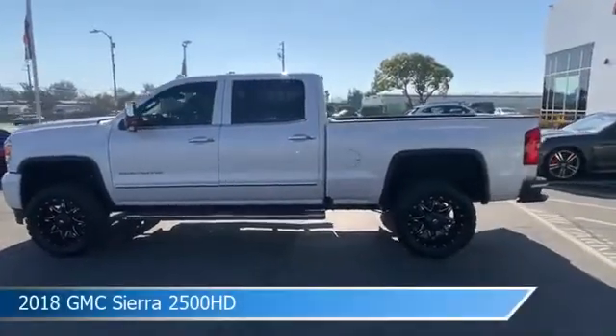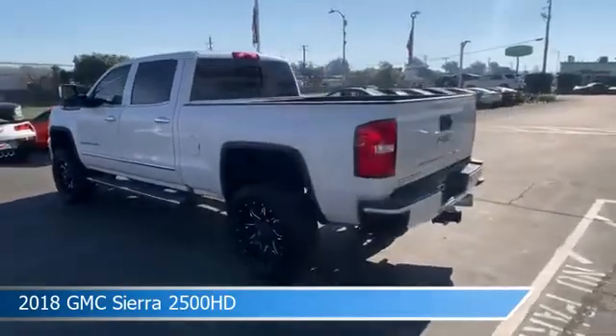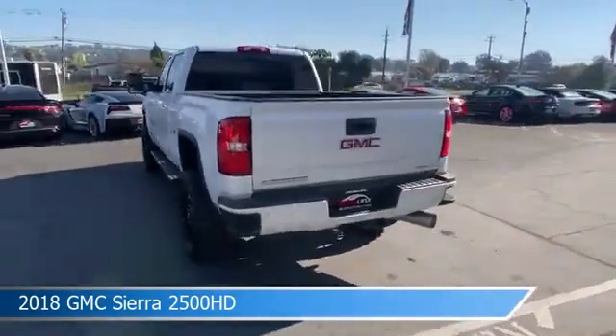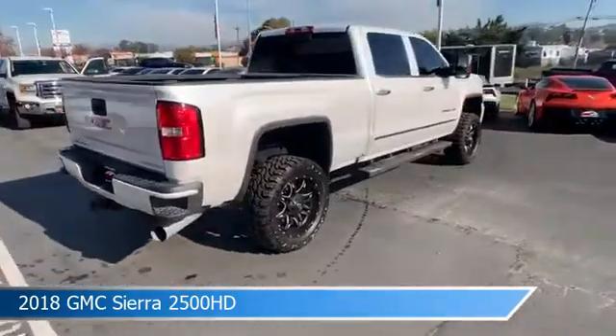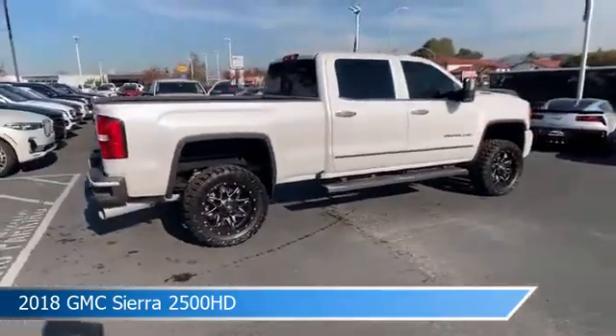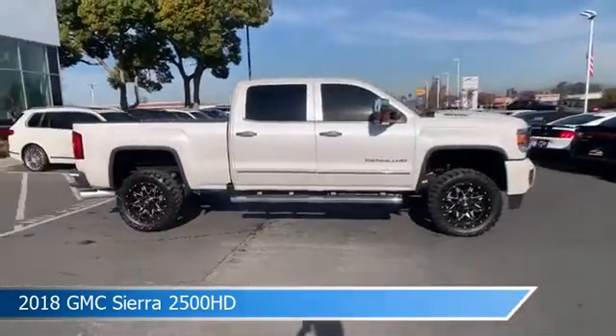Take a look at this 2018 GMC Sierra 2500 HD, equipped with an Auto 6 SPD Allison OD transmission in white. This truck comes with some great features including adjustable pedals, HD radio, anti-lock brakes, audio controls on the steering wheel, and more.